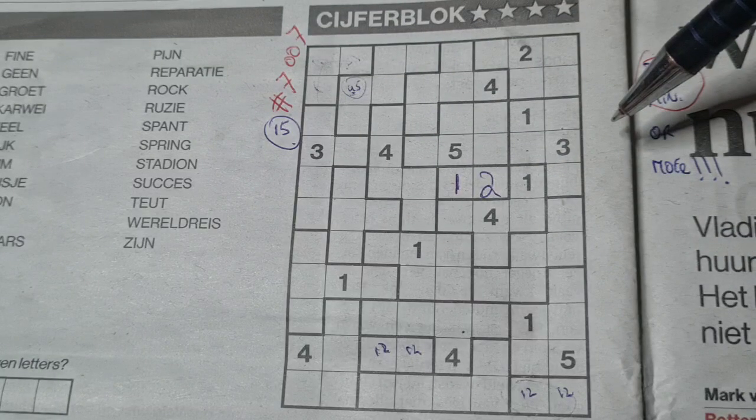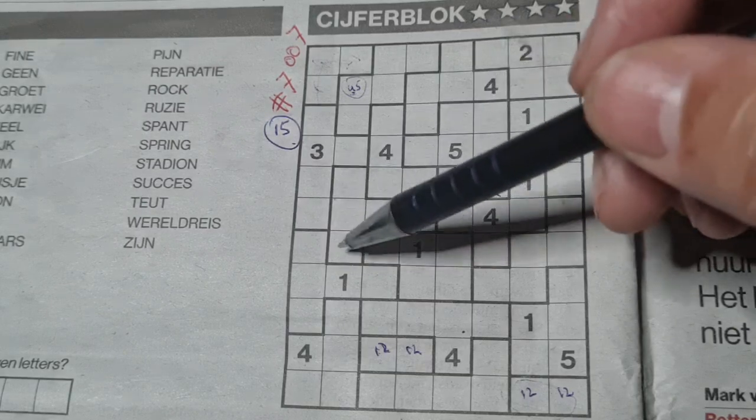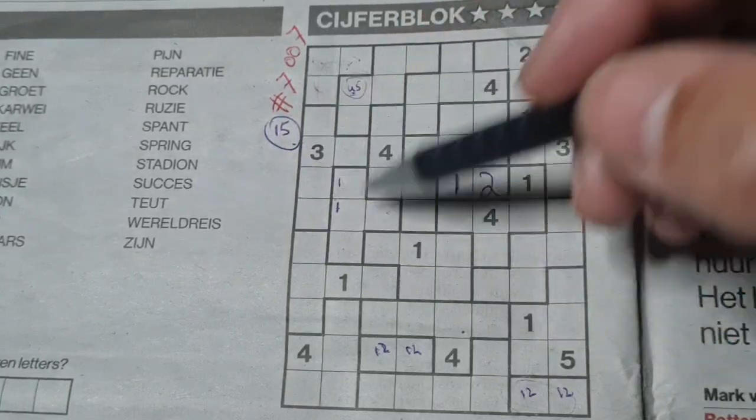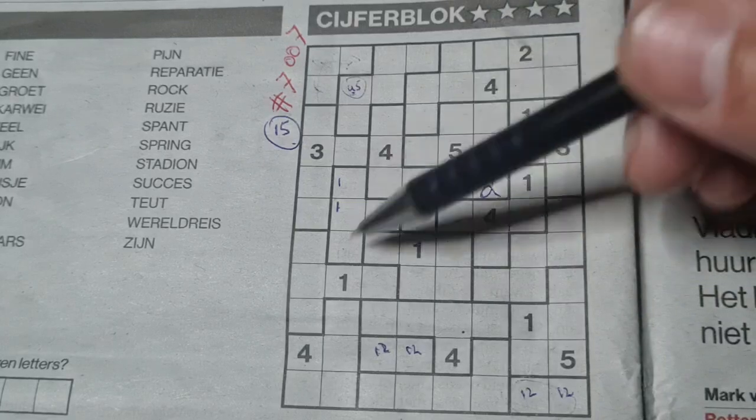Next question: quadro boxes. Do we have here quadro boxes? I see here a quadro box. This box can be a one, that box can be a one, so the one could be here, could be there, and the other numbers could be everywhere, so we need to wait.